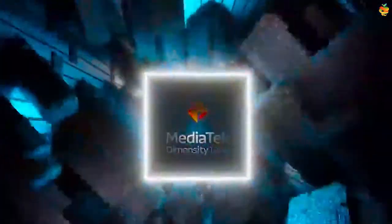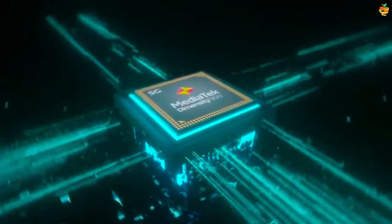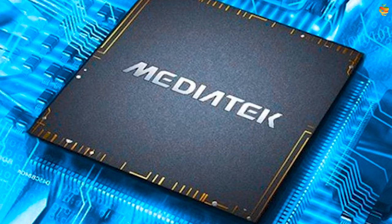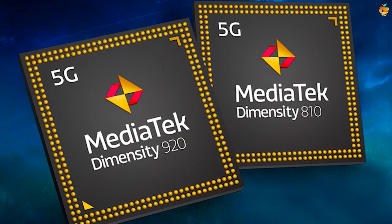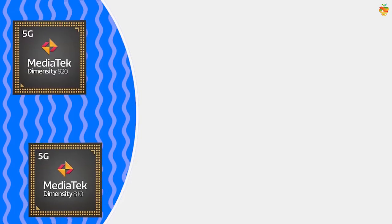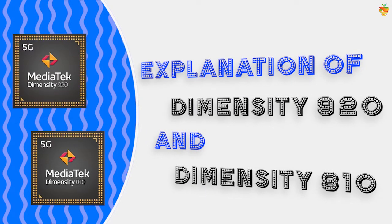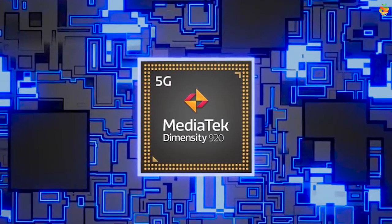Snapdragon was at the forefront of making chipsets for mobile, but now MediaTek is ahead of Snapdragon. Any new smartphone you see will have the word MediaTek on it. In that regard, MediaTek recently introduced new chips: the MediaTek Dimensity 920 and MediaTek Dimensity 810. Let's look at the explanation of these chipsets.